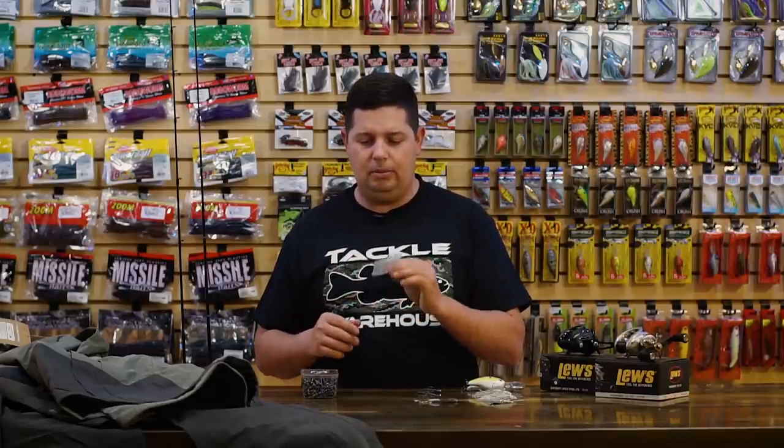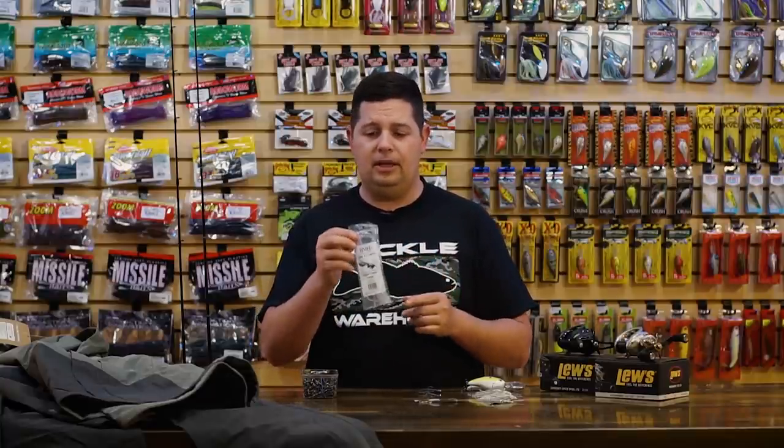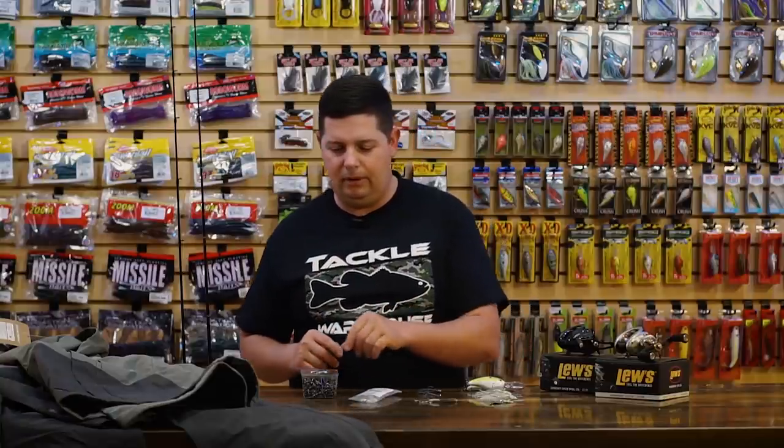If you tie flies, these are originally made for tying flies, so you can use them for that too. But if you're looking for Eni rig rigging material, that's going to be the one for you.